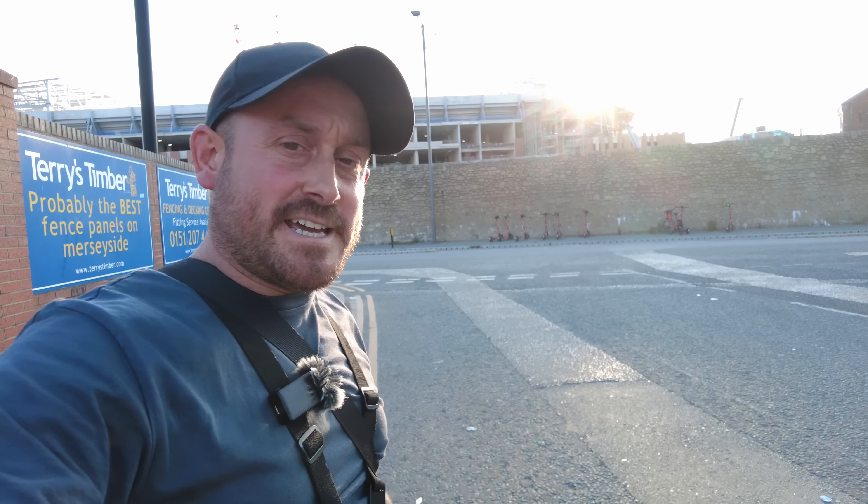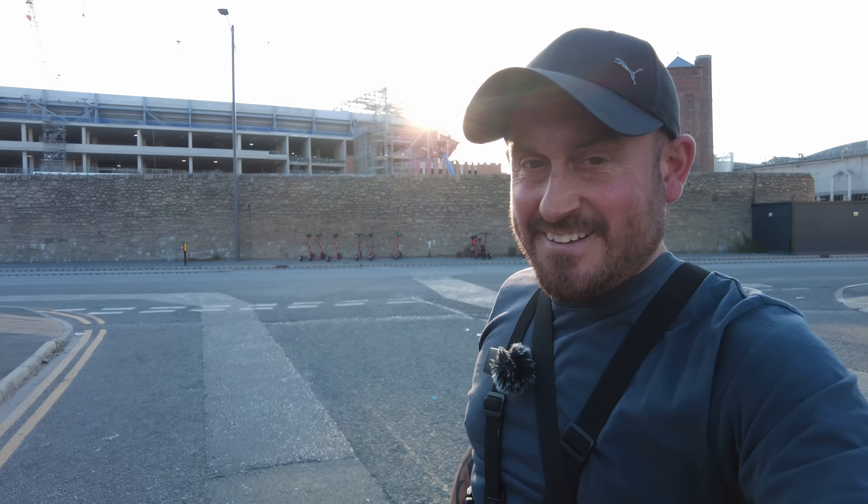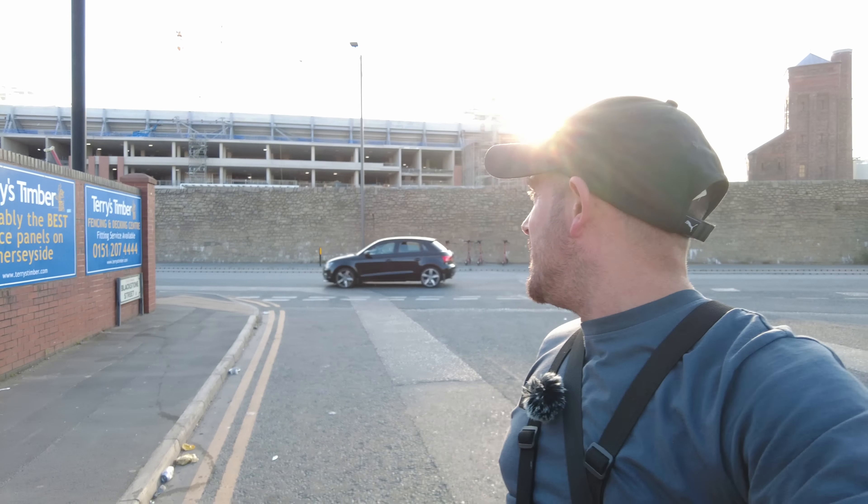Hello, good evening everybody. It is the first of June 2023, about half past seven in the evening. I'm just at Bramley Moore Dock — you can probably tell, this is how I start all my videos. You could also tell by the thumbnail that said Bramley Moore Dock, or the Everton stadium. This isn't one of my usual videos — not my midweek with voiceover or my weekend fly-around.